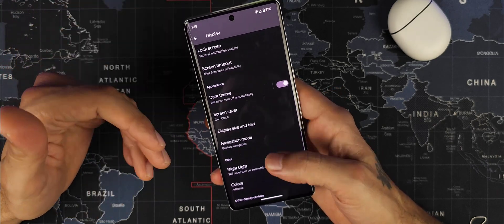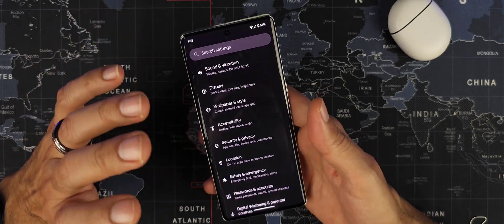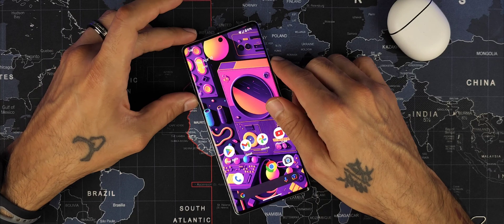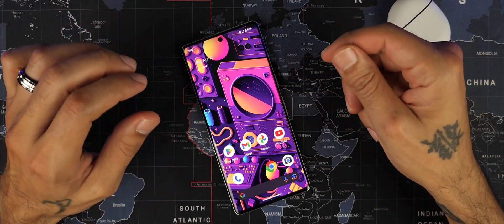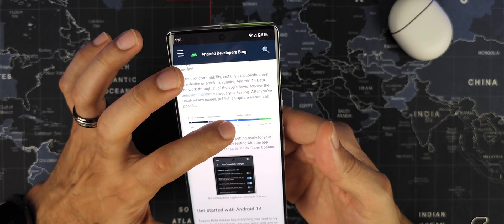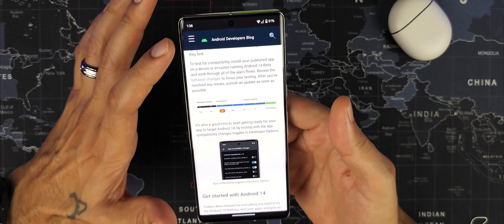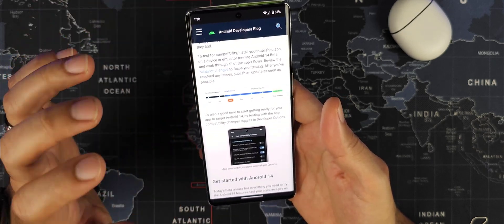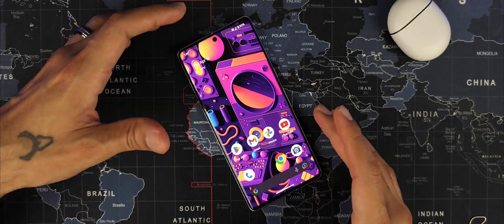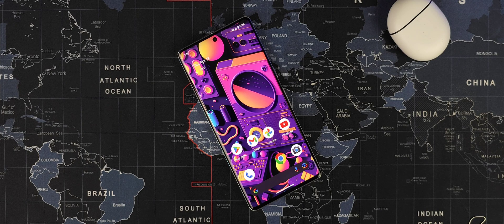Everything pretty much looks the same aesthetically coming from Android 13 to Android 14 — no major differences or tweaks noticed. It seems promising. Beta releases are in April, May, and early June; platform stability is June-July; and the final release comes after that. So we're on our way to Android 14 for Pixel 7, 7 Pro, Pixel 6, and more. Thanks for watching — if you enjoyed this video give it a thumbs up, if not a thumbs down, and I'll see you next time on Sick Eric Tech.